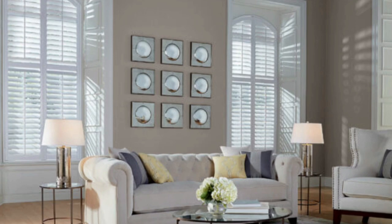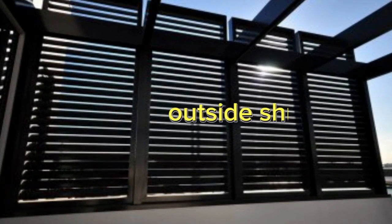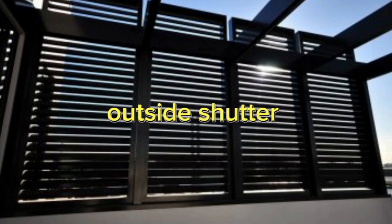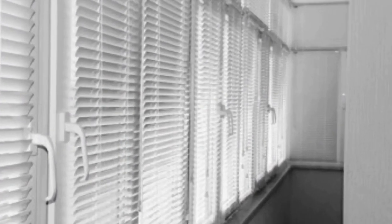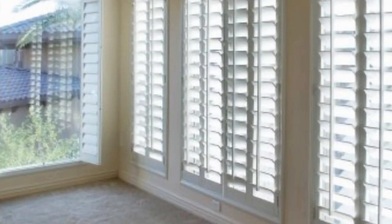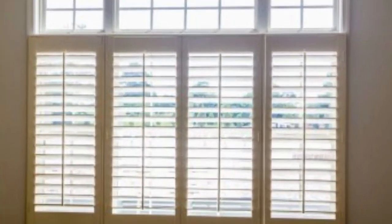Shutters come in a variety of styles, from the traditional plantation shutters with wide louvers that can be adjusted to control the amount of light and privacy, to solid panel shutters that provide excellent insulation and security. They are available in various materials such as wood, vinyl, and composite, allowing homeowners to choose the best option for their specific needs and preferences.